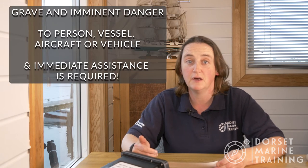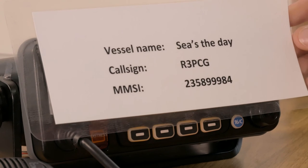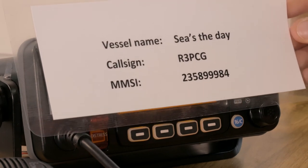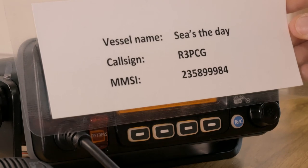Finally, our distress alert and voice Mayday call. Hopefully we'll never need to make one of these, but it's really important that if we do, we can get it correct and give the information in the correct order. A Mayday is identified as a situation where there's grave and imminent danger to a person, vessel, vehicle or aircraft requiring immediate assistance — for example, a boat sinking or on fire. For training purposes, we've made up a vessel identity: our vessel name is Seize the Day, our call sign is Romeo Three Papa Charlie Golf, and our MMSI is 235 899 984.